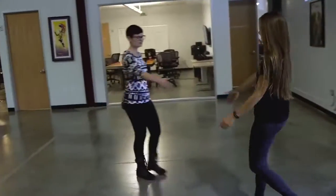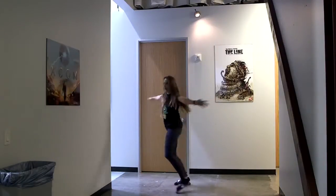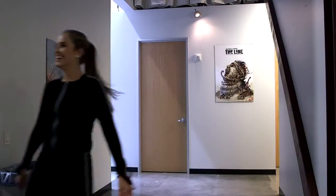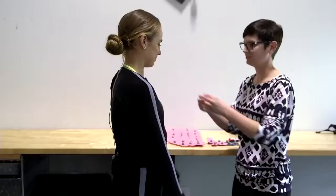Hi Rachel, welcome to 2K mocap — nice to officially meet you. Your suit's all ready, so once you suit up I'll meet you at the marker station. I headed straight into my dressing room to put on my high-fashion and oh-so-flattering motion capture suit. Let's be honest — the thing is pretty itchy and made me look like an avatar, but it's all for the cause.